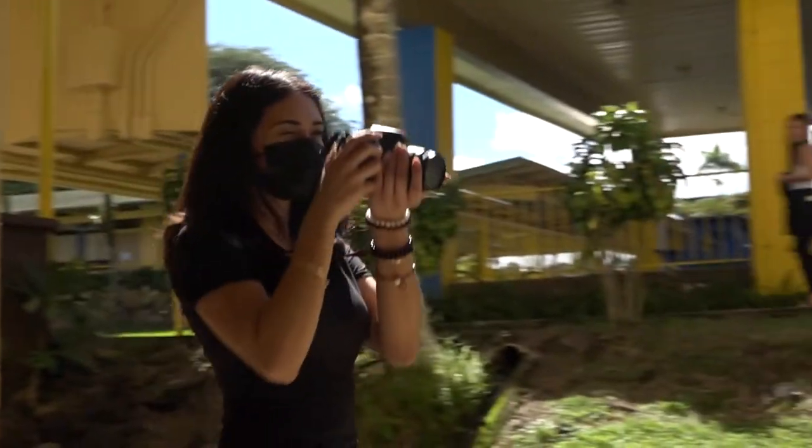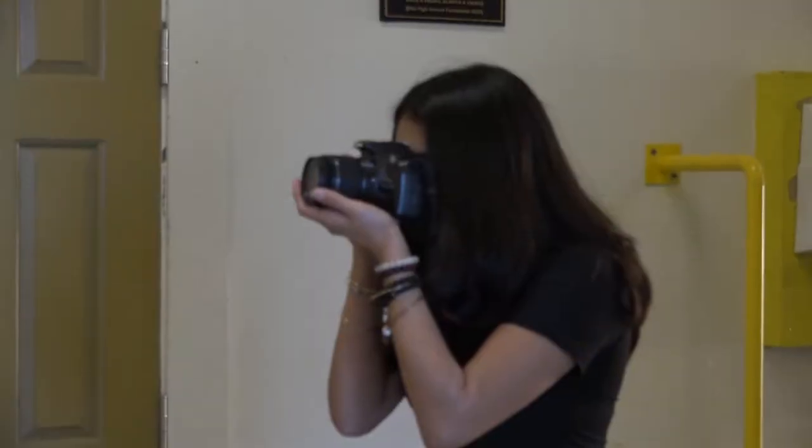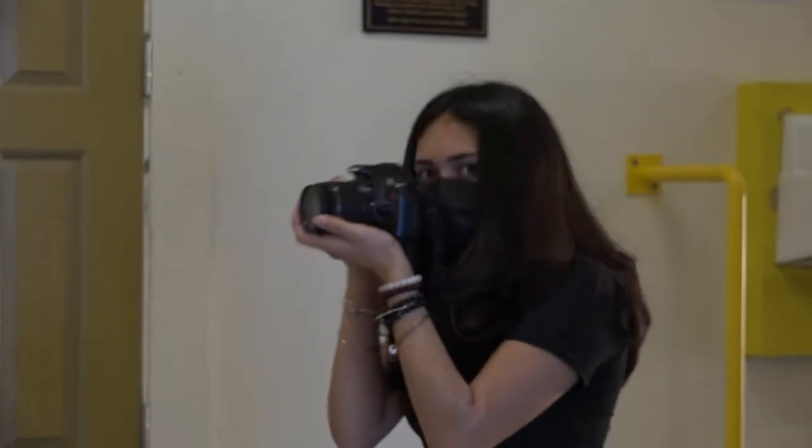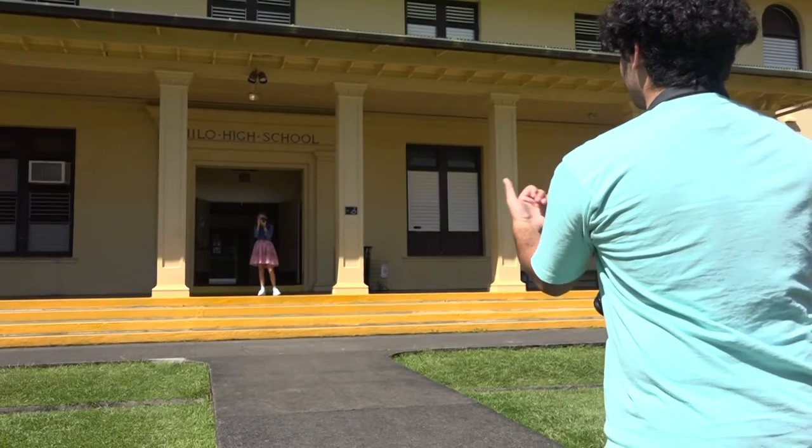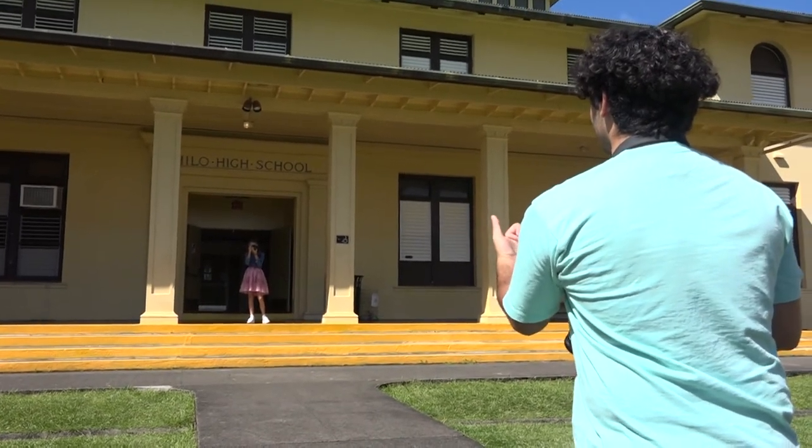Photography One is an introductory course to photography, where the basic techniques of composition, exposure, lighting, camera care, and operation will be taught. Editing techniques will be taught on Adobe Photoshop, and some advanced skills and techniques will be introduced as well.